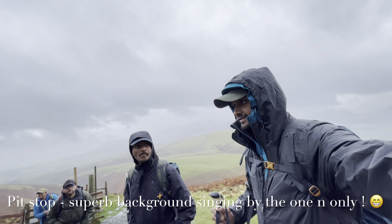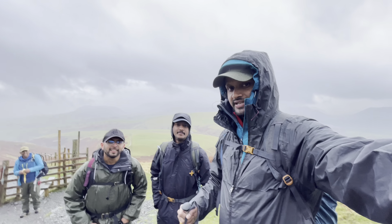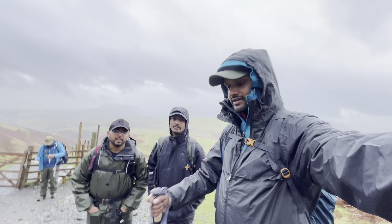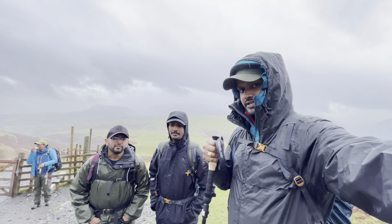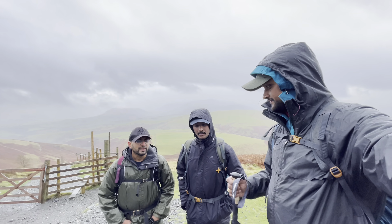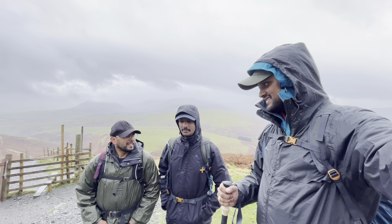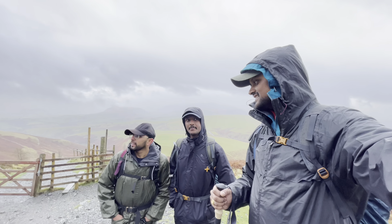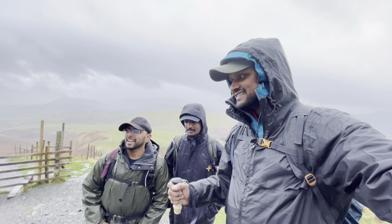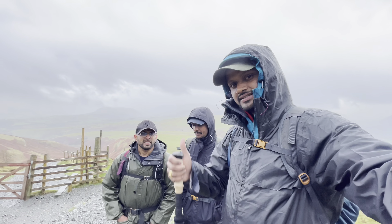Another update — banana stop! As you can see, the weather has changed. It's gone more freezing cold, so our waterproofs are up. Hopefully it should get better by the time we reach the top. It's still okay — we can survive. We've seen much worse days. At least it's not raining, just a bit chilly.